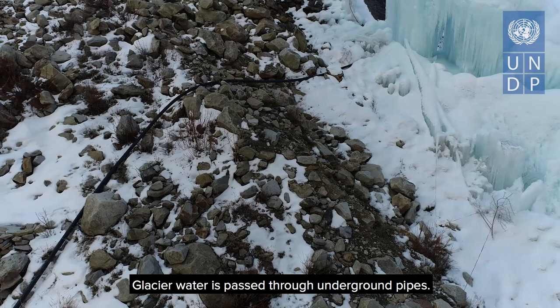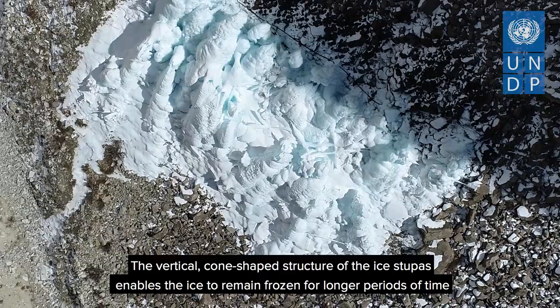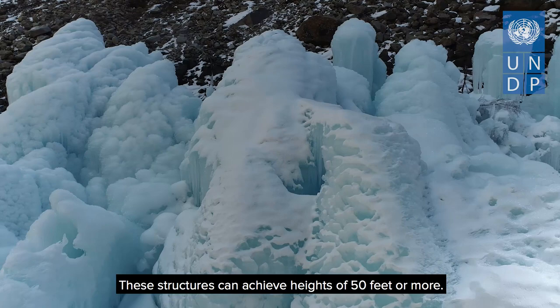Glacier water is passed through underground pipes. Due to the height difference, the water flows upwards through attached sprinklers, loses its heat and freezes when exposed to sub-zero air temperatures. The vertical, cone-shaped structure of the ice stupas enables the ice to remain frozen for longer periods of time by reducing the surface area exposed to weathering agents. These structures can achieve heights of 50 feet or more.